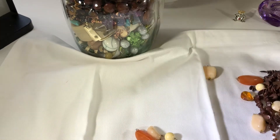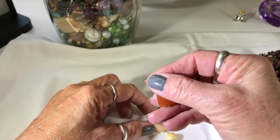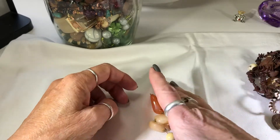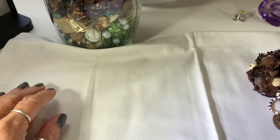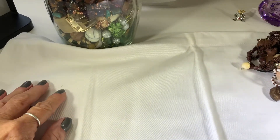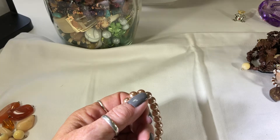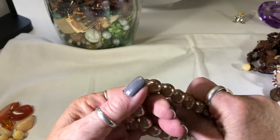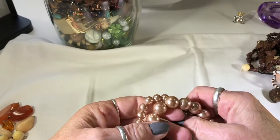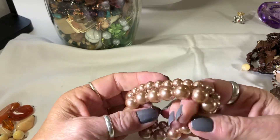Lots of broken items here, but they're all glass or real stone, so I'm pretty excited about that.